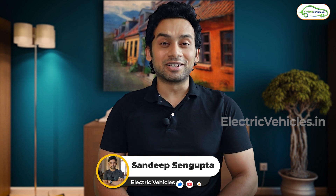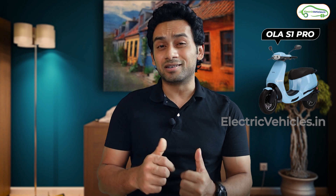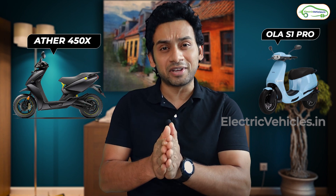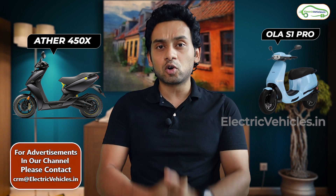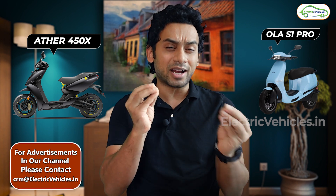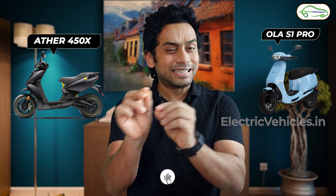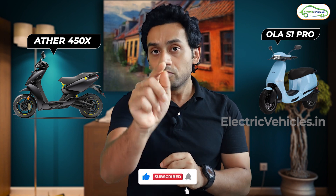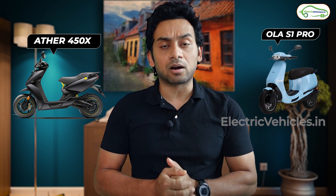Hello everyone, my name is Sandeep Singh Gupta and you're watching Electric Vehicles. When Ola S1 Pro's specifications were revealed a couple of months back, everybody thought that Ather 450X will now be out of business — that of course has not happened. In this video we'll talk about Ola S1 Pro and Ather 450X and try to understand the basic differences between these vehicles, although they are seemingly priced at the same price point. There's a surprise for you at the end of the video and we will be needing your help in the comment section, so please stick around till the end.